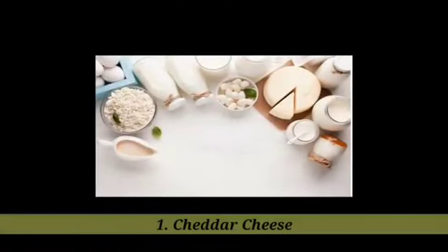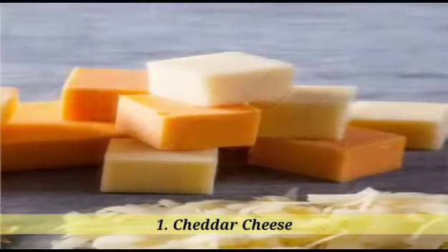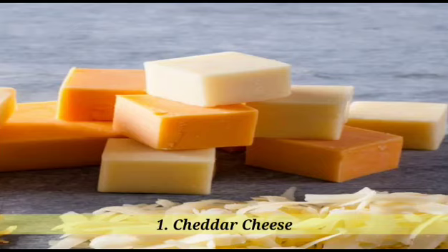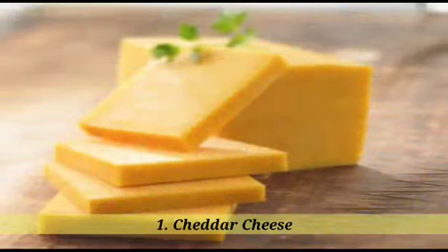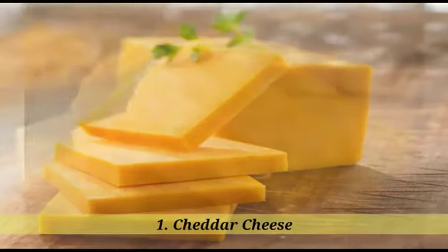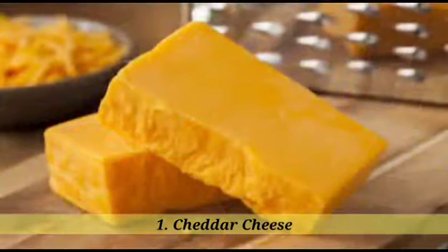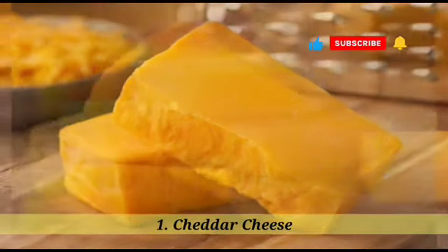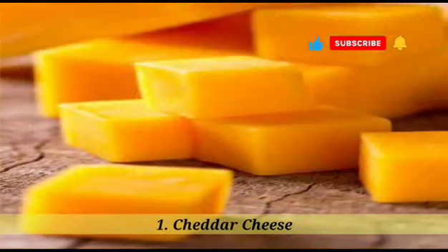Here are some various types of cheese. 1. Cheddar Cheese. Cheddar cheese is a type of semi-hard cheese that originates from England, in the English village of Cheddar. It is made from cow's milk and has a pale yellow color. Cheddar cheese has a sharp, tangy flavor and can vary in flavor and texture, with younger cheddars being milder and creamier, while older cheddars are sharper and harder. It is commonly used in sandwiches, burgers, mac and cheese, and is a topping for various dishes.